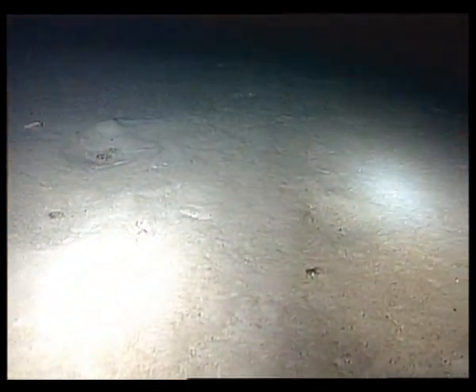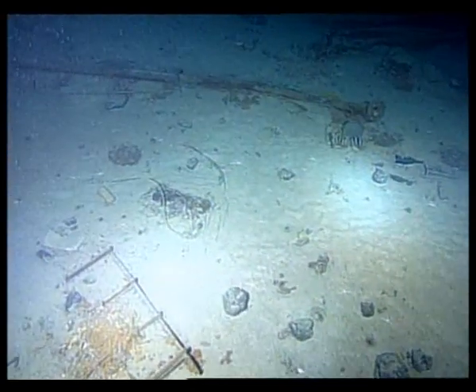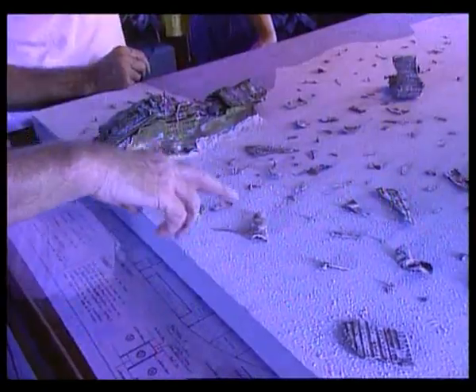Magellan approaches an area near the stern, known as the debris field. As it reaches the sea floor, Magellan sends power to its lights. We are in the south of the debris field, south of the stern — probably 200 to 300 meters from it.